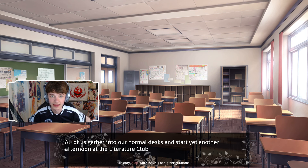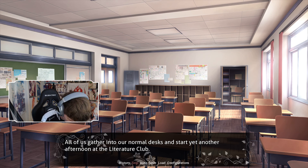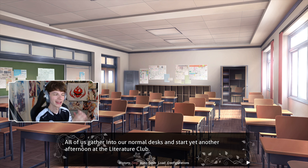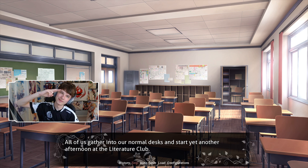All of us gather to our normal desks and start yet another afternoon at the literature club. And with that, I think we will actually end the episode here. I want to start the next episode on good vibes. This mod is going between happy good-time vibes and really sad depressing vibes constantly — it's like a 50/50, banking back and forth. I like to start the episodes on a good note at least. Already told you guys to like, comment, subscribe, turn the bell notification on to make sure you don't miss the next episode. I post every day. I got the Twitch channel. Thank you for coming by today, guys. Hopefully I'll see you all tomorrow. Much love — take care and have a damn good one.